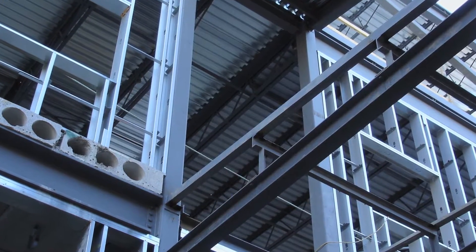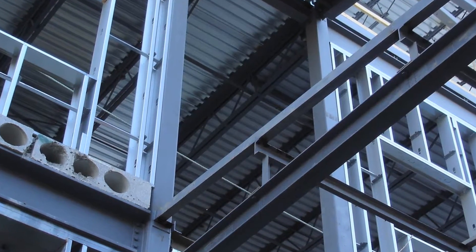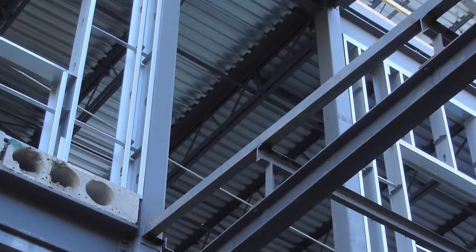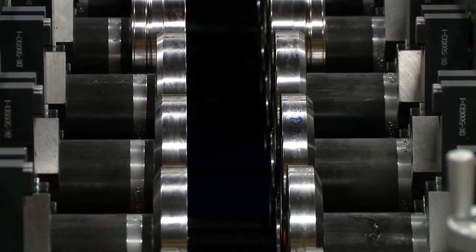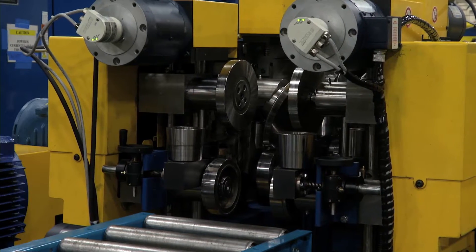The use of light gauge steel framing and construction is growing on a worldwide basis. That is good news if you manufacture steel framing, but it is still a very competitive market. To keep your customers, you must stay focused on better quality, providing consistent products that comply with all recognized standards.